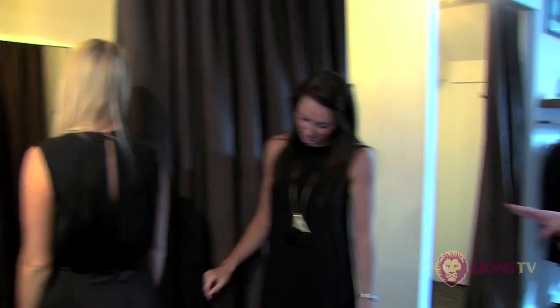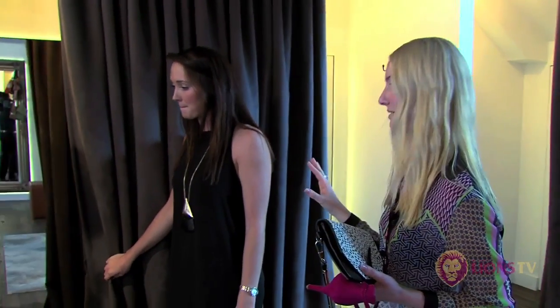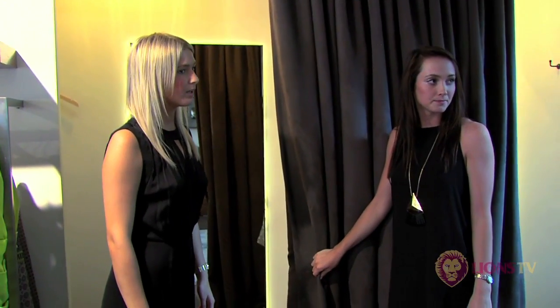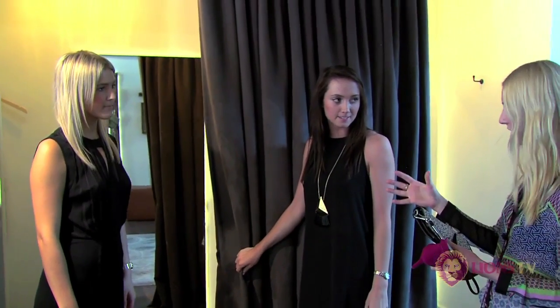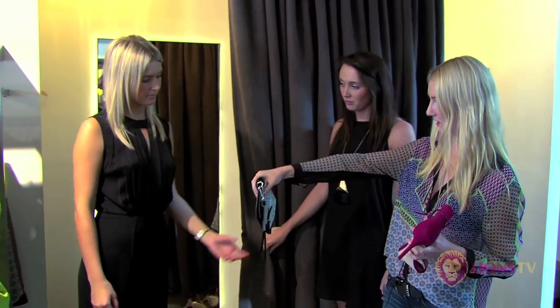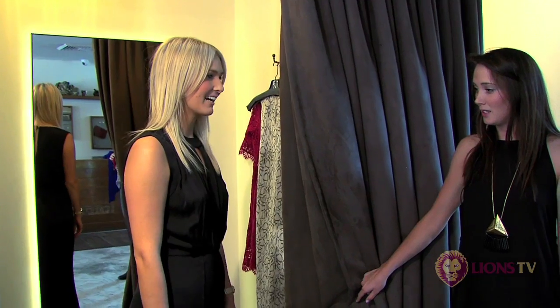Okay, so this is the last look that I wanted you to try, just because I want you to see something in really classic black. Super elegant, you'll have it forever. But I just wanted to show you that you can style it to make it a little more edgy. So this is actually a stingray clutch, which is cool. It's up to you which way you want to go.